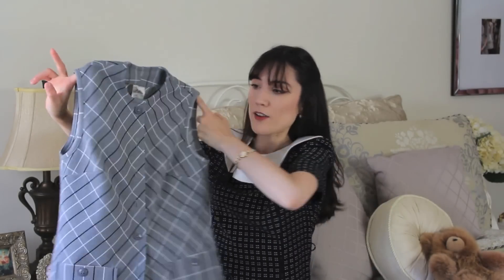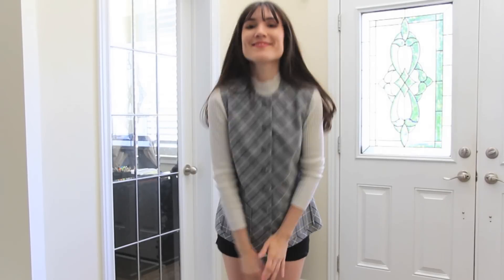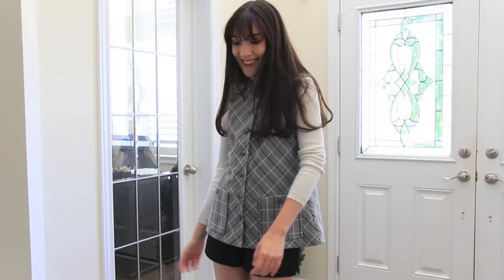The next thing I got is a gray plaid vest. It's definitely more 90s and a little more modern than I usually buy, but I think it would look really cool in the fall with a white turtleneck, little black shorts, tights, and a black beret. It's something I'd wear day-to-day — just grab it and go — and it adds a nice unusual touch to an outfit.